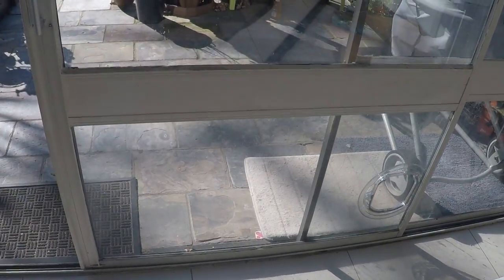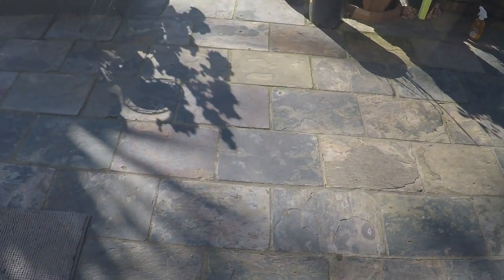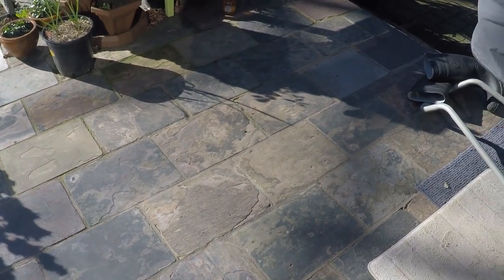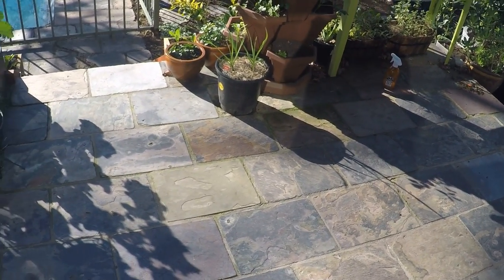G'day guys, welcome to my first garden video - this is my second hobby. I just want to take you through my garden to show you what it's like. This is the vegetable part of the garden. Stepping out to the backyard, it's a Melbourne, Australia garden in winter - July - so it's going to be a lot of cold.